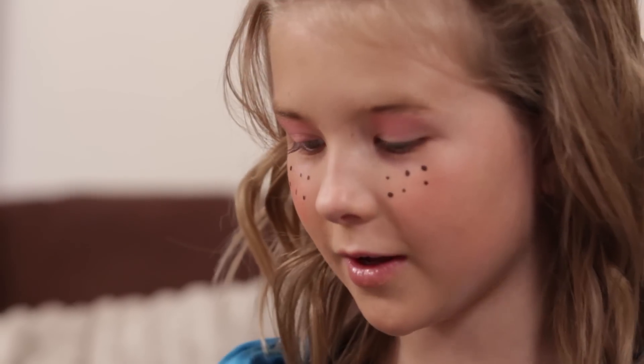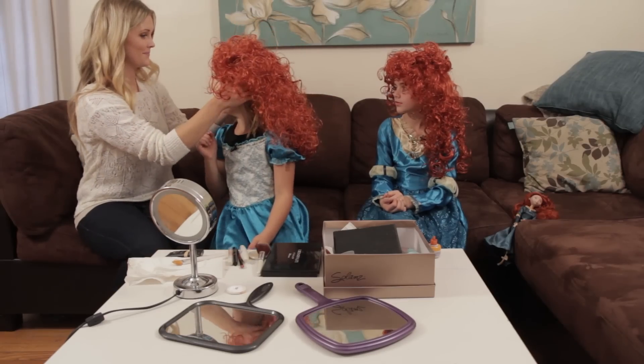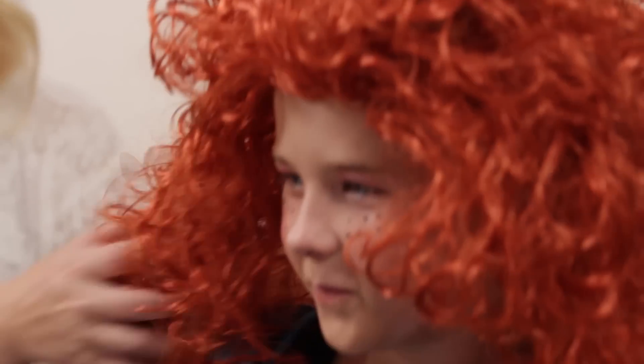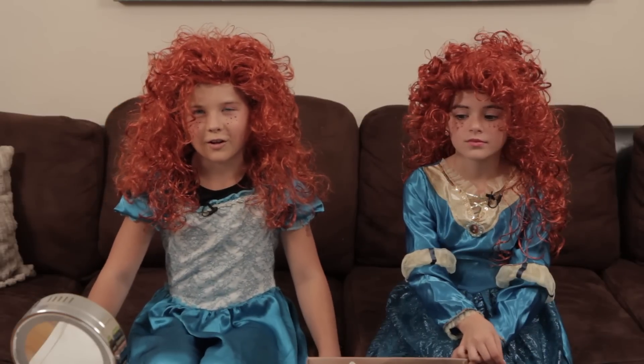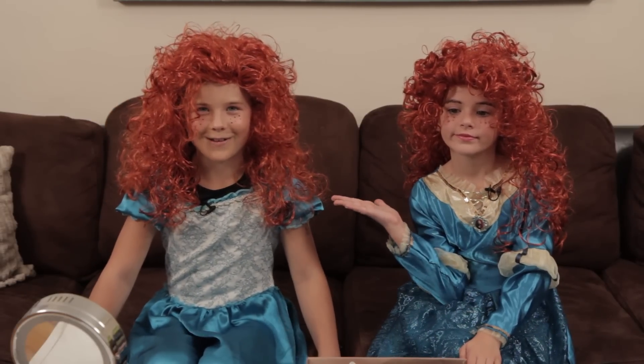Now I just need my wig. So this is our final look. Please comment or subscribe. Me and Emma are going to go play. Please check out Emma's show on Kitty Mama. Goodbye. Bye.